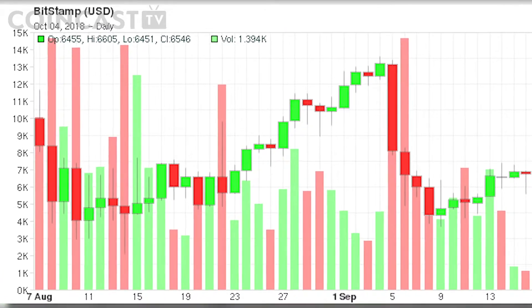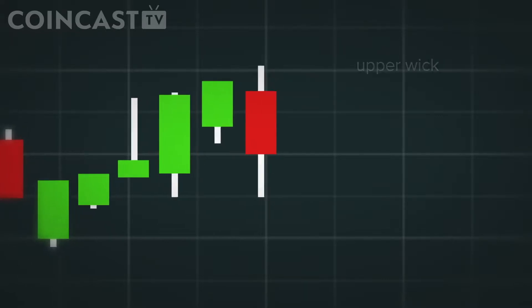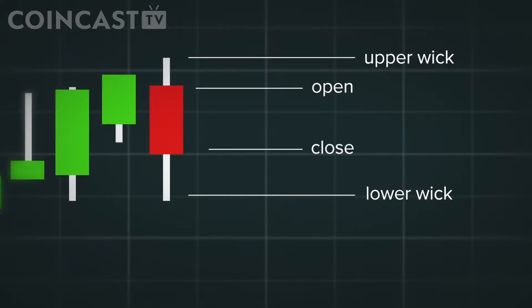On a daily candle, we're looking at where the price opened and closed. If it closes higher than when it opens, that candle is green. Red if it closes lower. And like a real candle, these ones come with a wick. Those wicks we see at the top and bottom are if the price traded outside the range of where it opened and closed — and that's how a candle is formed.